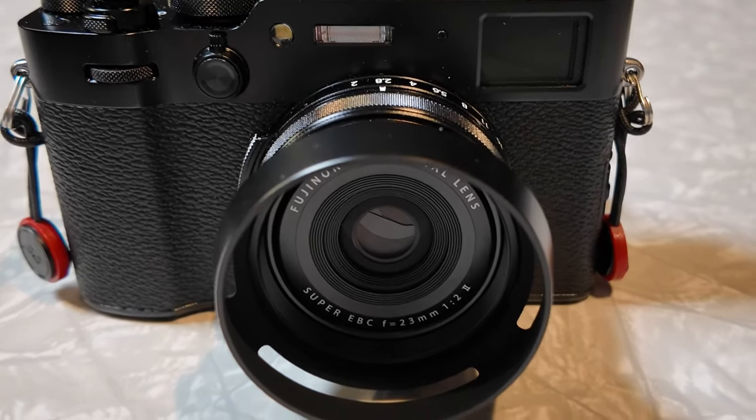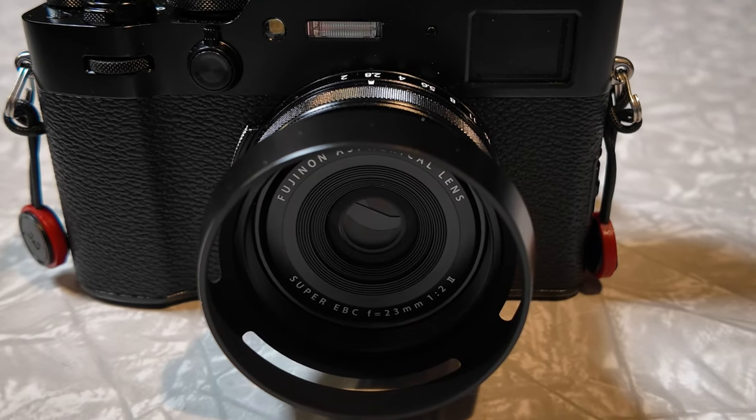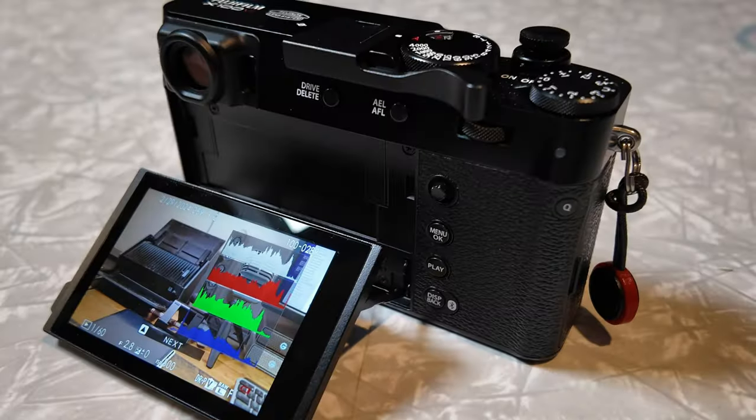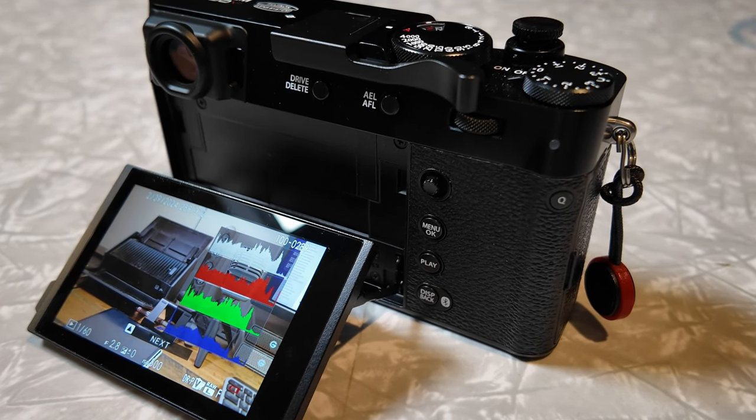I think what draws most people to this camera is the fact that it's like a traditional camera. We're seeing a lot of people, especially the younger generation, who have been moving to film now moving to this camera, and there are several reasons why.